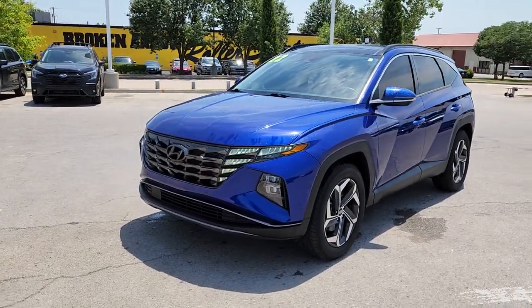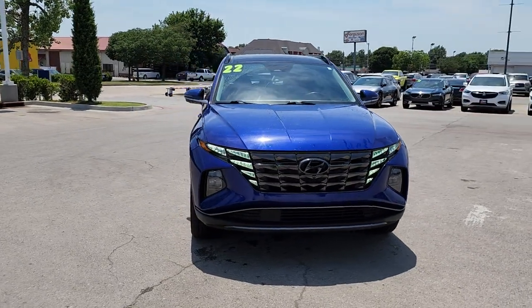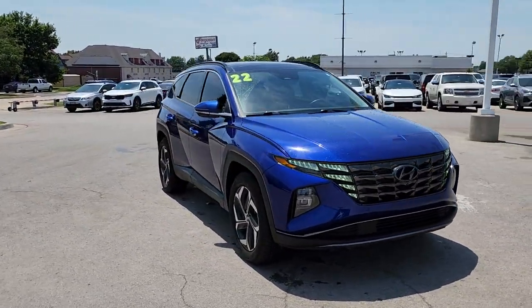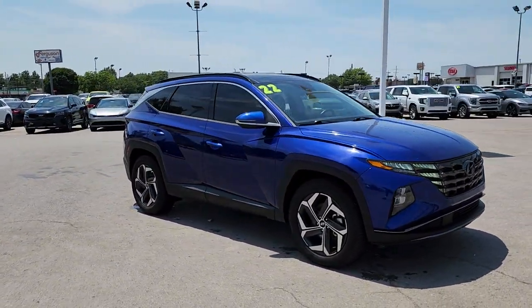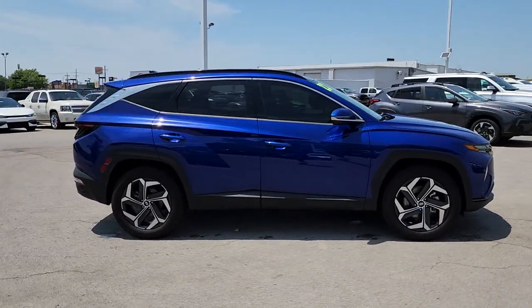Introducing the 2022 Hyundai Tucson. With less than 60,000 miles on the odometer, this vehicle stands out from the rest. Give yourself the quality and comfort you deserve with this refined Hyundai Tucson.